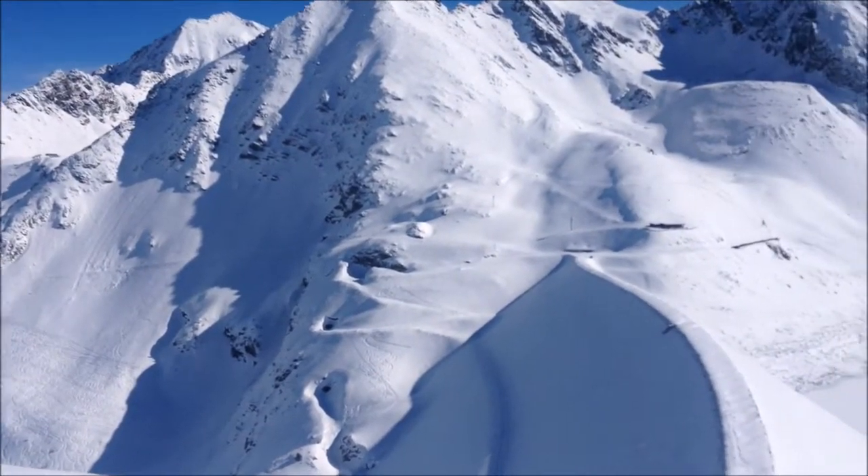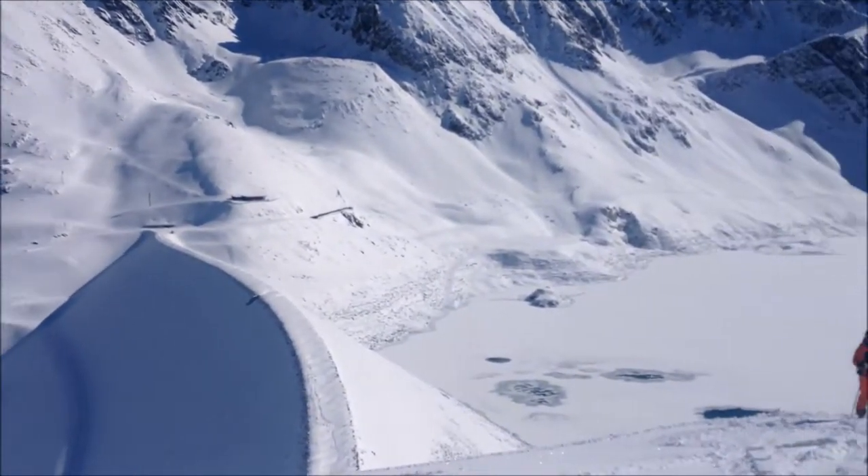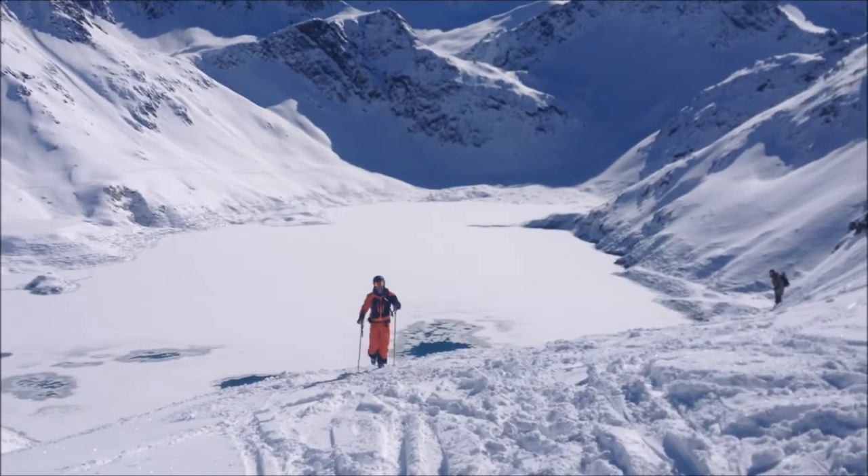Right now we're sticking to the piste. I'm currently on a K2 Amp Charger ski — it's a GS style piste performance ski. Looking forward to trying that. The piste conditions here are fantastic.